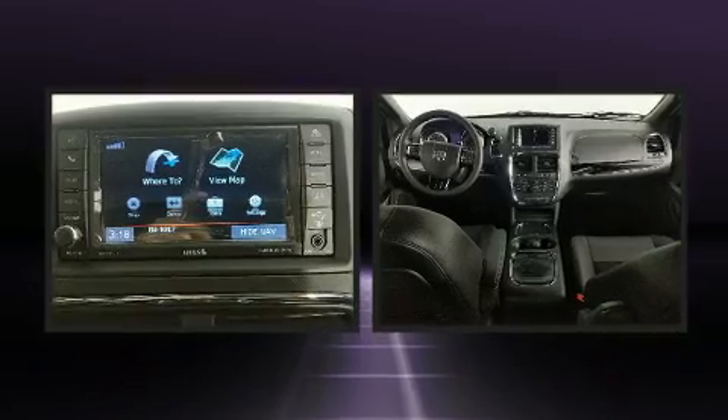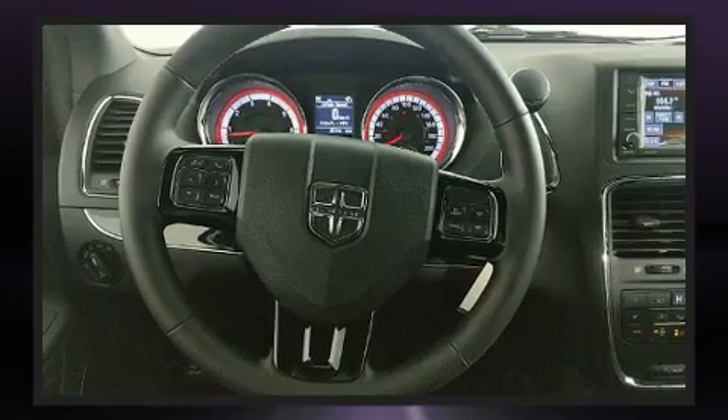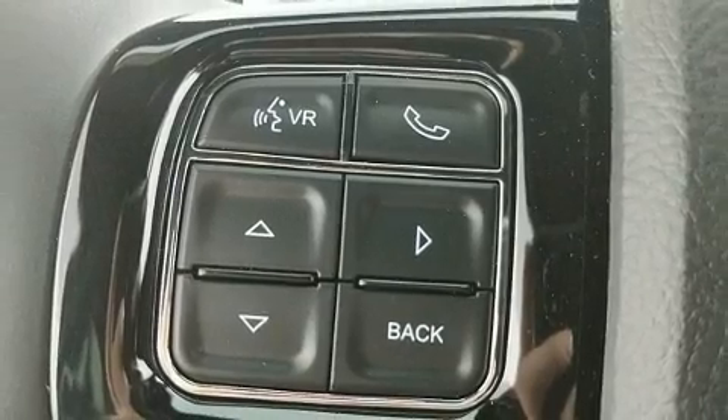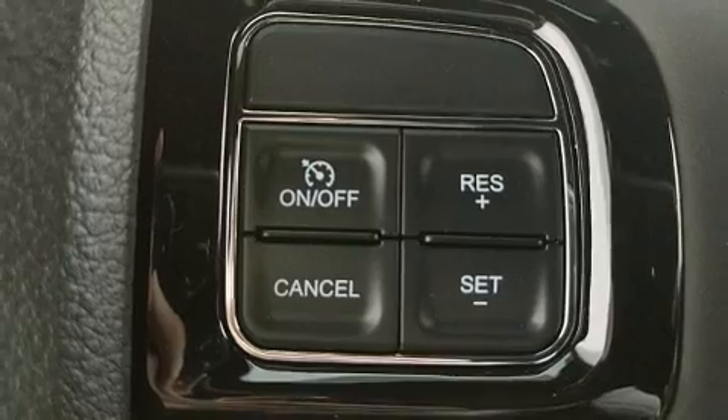Storage solutions are integrated throughout the interior, demonstrating thoughtful attention to detail. You and your passengers will enjoy the stereo system, which includes a CD player with MP3 capability and 6 speakers, enhancing the audio experience throughout the interior.